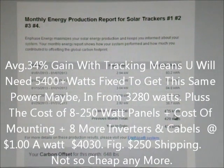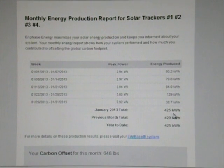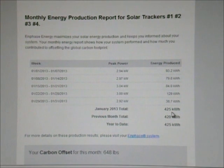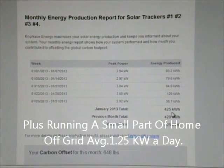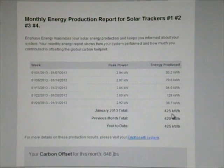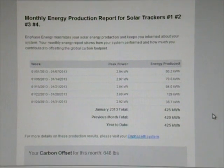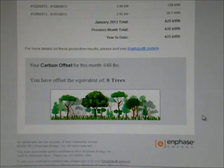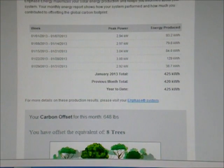For the month of January, my total power produced — since I've switched over to the Enphase, I guess it's 3 or 4 months now — was 425 kilowatt hours for the month. My last three electric bills have been $23, $16, and I think $19 last month. For an all-electric home, that's pretty good, but of course it has been very warm considering it's winter time. There's my carbon impact, which I'm more interested in for my wallet. You get that update every month — just thought I'd share that.